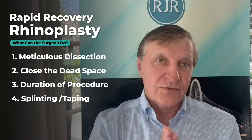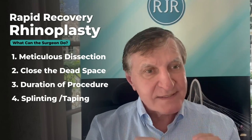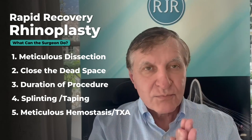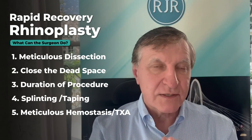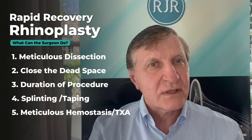How it heals after that is up to God and wound healing, but I will never leave until it looks perfect, because that's how it's probably going to look in 12 months or so. The last thing is meticulous hemostasis throughout. I use multiple different techniques and technologies including tranexamic acid and other things done under general, so it's very smooth and seamless.